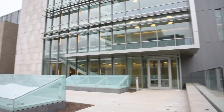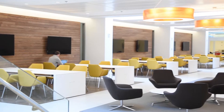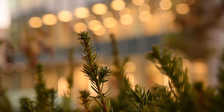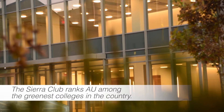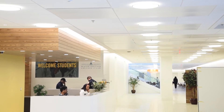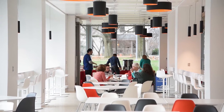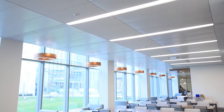When American University began construction on its Washington College of Law Tenley campus, energy efficiency and LEED certification were two of its main goals. AU was one of the first universities to adopt a climate change plan and is committed to achieving climate and carbon neutrality by the year 2020. AU tasked its design architects and engineers with finding an efficient, cost-effective heating and cooling system for the new buildings.